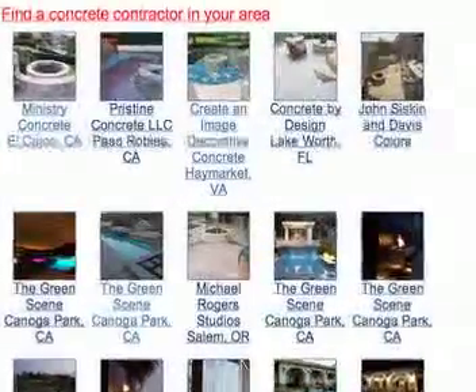And don't forget to check out the Fire Pit Photo Gallery for a ton of exciting design ideas.